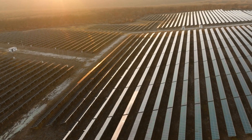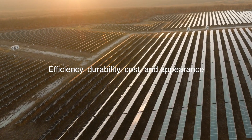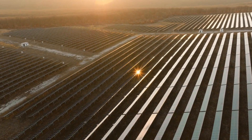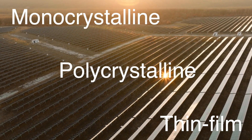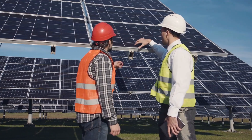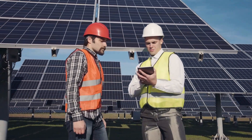However, not all solar panels are created equal. The efficiency, durability, cost, and appearance of a solar panel can vary significantly depending on the technology behind it. The three main types of solar panels are monocrystalline, polycrystalline (or multicrystalline), and thin film. Each of these types has unique features, advantages, and disadvantages. Let's explore each of them in detail.